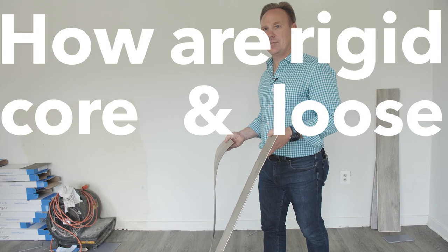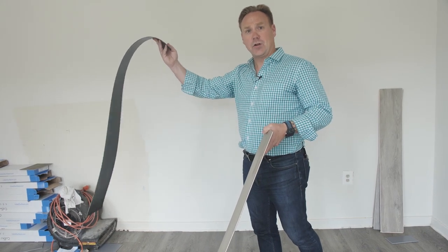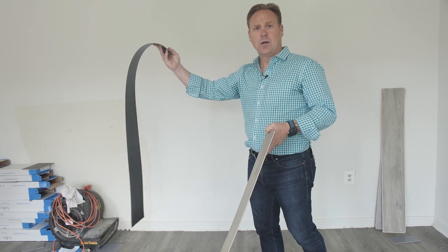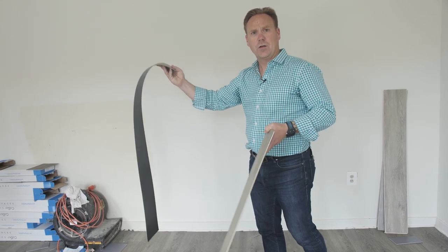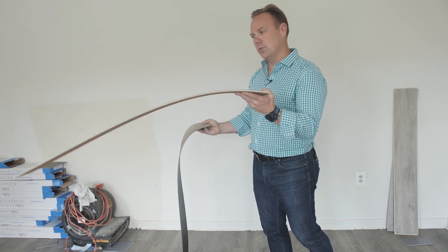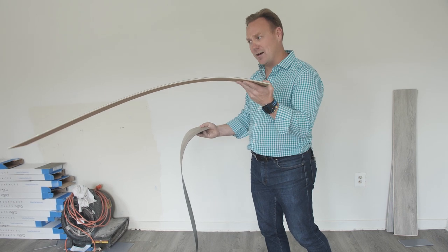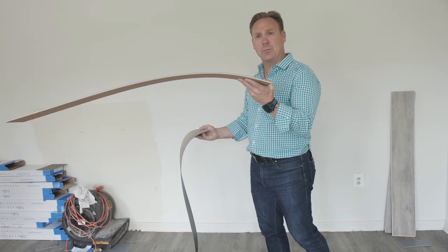Regarding how rigid core and loose lay differ: the loose lay is very pliable, which helps it work with really poor subfloors. The floating system in engineered vinyl plank has a rigid core, which is exactly that — fairly rigid with some pliability to work with minor imperfections in subfloors.